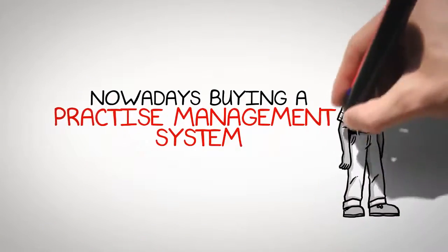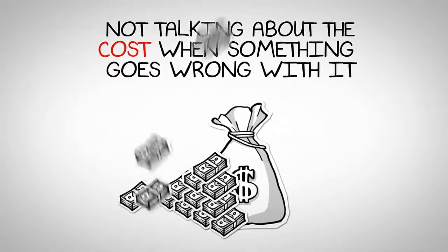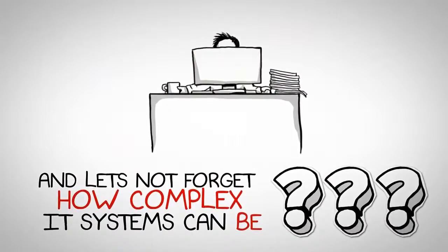Nowadays, buying a practice management system is very expensive. Not talking about the cost if something goes wrong with it — the cost goes up and up and up. Let's not forget how complex IT systems can be. It can be very hard to learn.